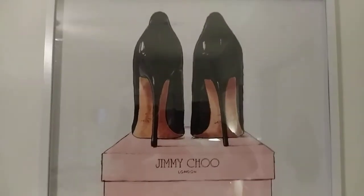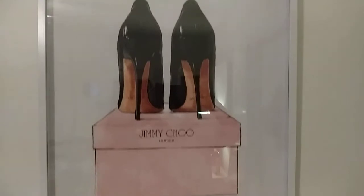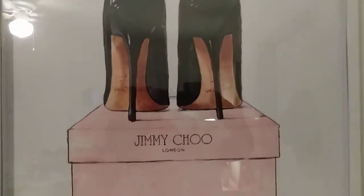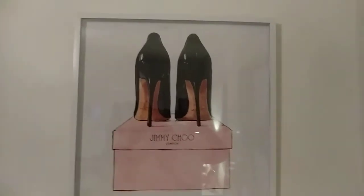And sticking with the shoe theme, we've got a picture of shoes — high heels — that says Jimmy Choo on it. That is such a cool picture. When I saw that, I knew that was mine.